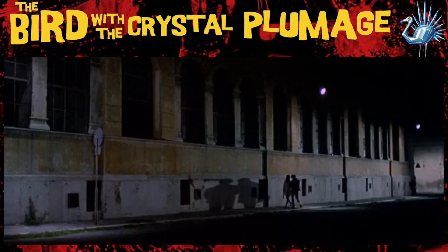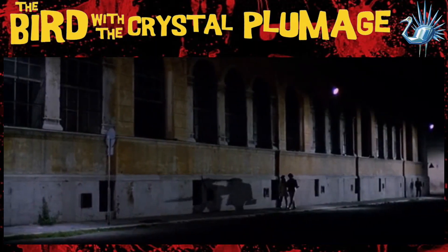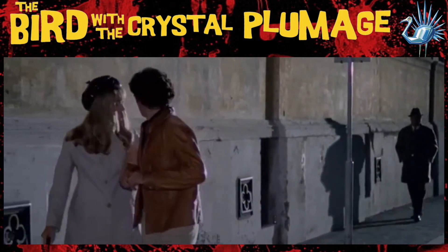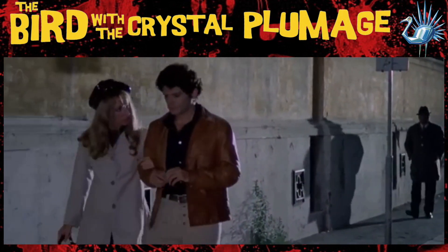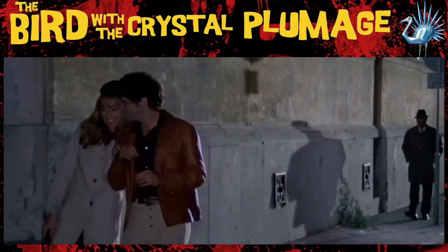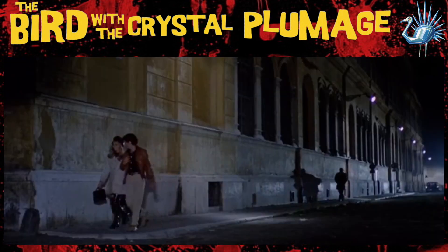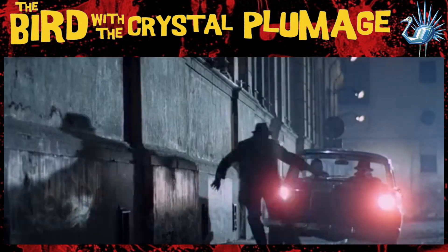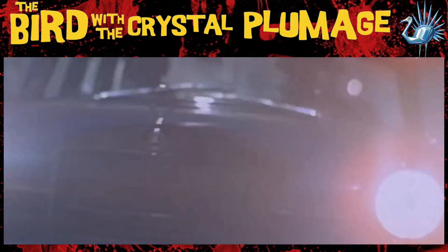Sam, the American writer who witnesses the attack at the beginning of the film, is on an evening stroll with his girlfriend Julia. He has to stay in Rome since he was the only witness, and he's trying to help police find the identity of the killer. There's a bodyguard following them since the local police believe Sam could be in danger. Sam tries to hail a cab but is ignored. Then a car pulls up behind the bodyguard with its headlights off — they turn on, the car accelerates towards the bodyguard, he can't get away in time, and he's run over and killed.